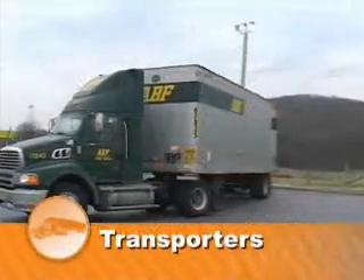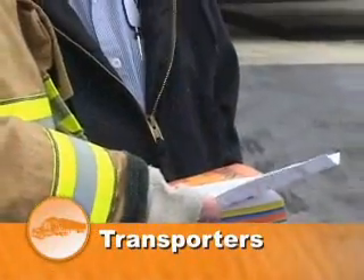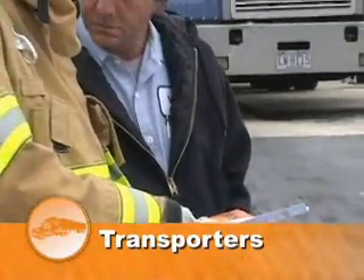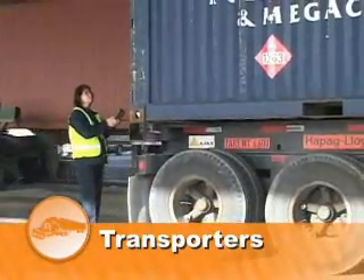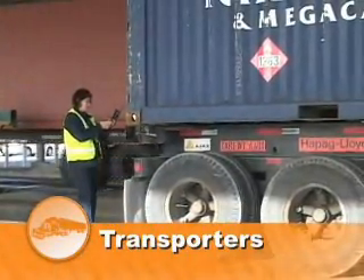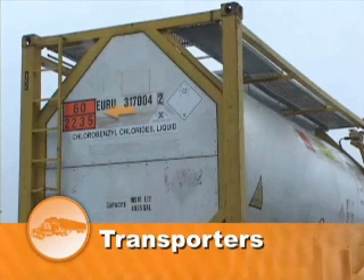And finally, the transporter is the steward for the safe movement of the material. They are required to provide you with the proper shipping paper, as well as to ensure that the transport vehicle displays the accurate placard for hazardous material. In some cases involving international intermodal containers, an orange panel for material identification may be present, with or without a placard.